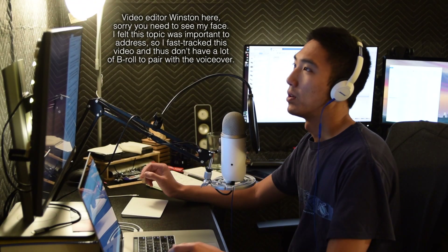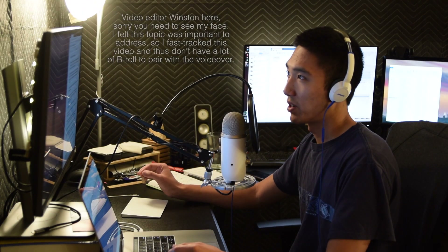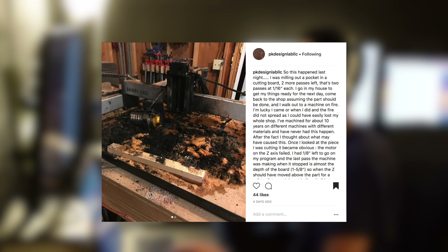Hello guys, Winston here. We need to have a talk. A couple days ago, the Shapeoko community got a blunt reminder about shop safety and CNC ownership. Instagram user PKDesignLab shared a scary encounter he had where something had gone wrong and what he was cutting ended up on fire.